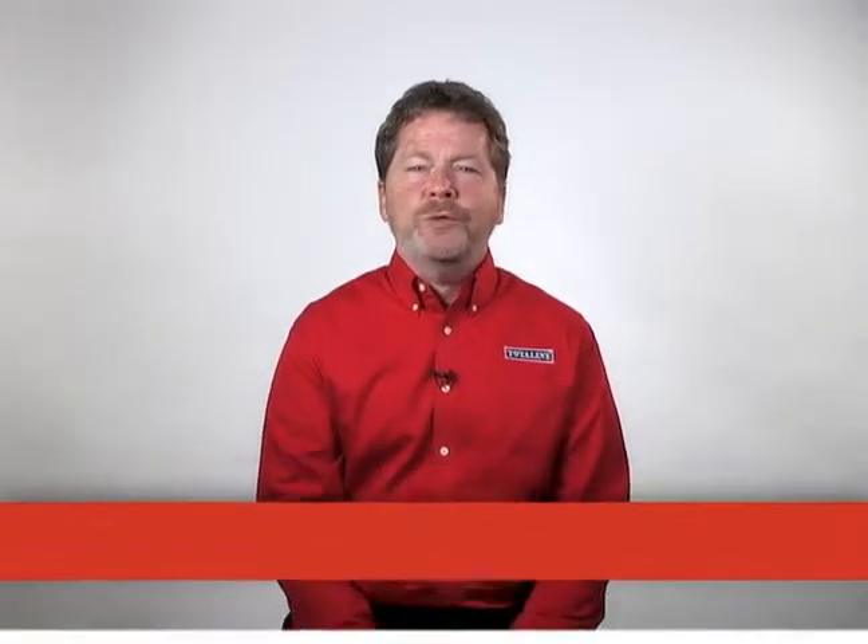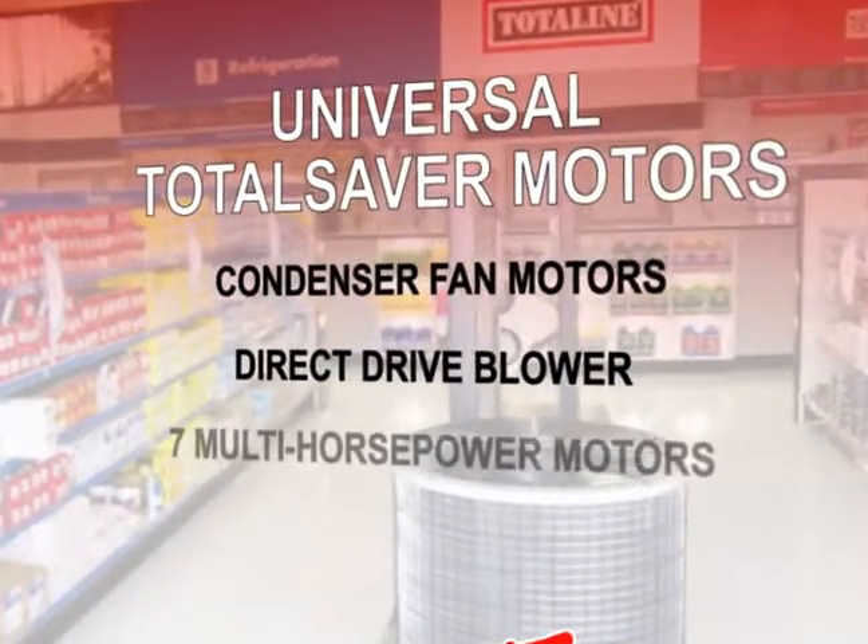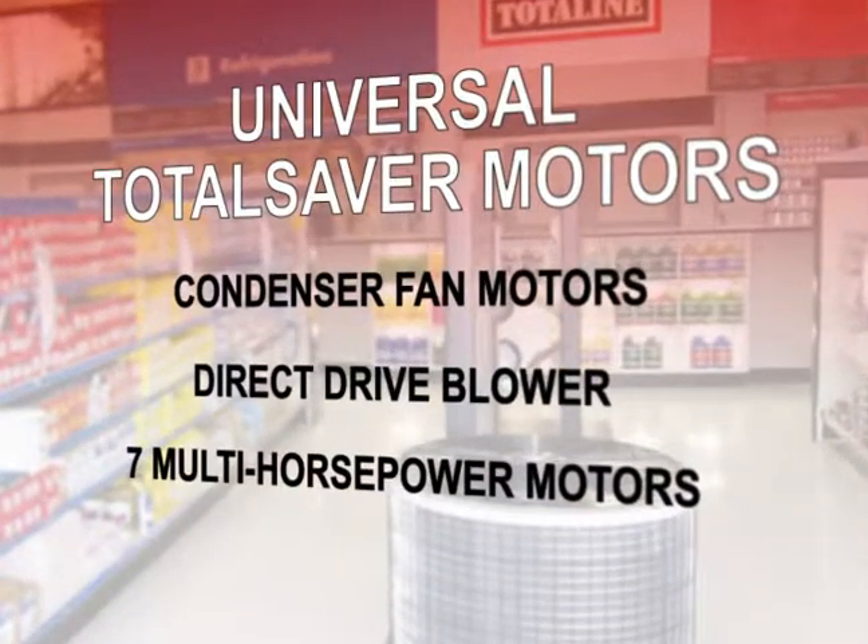Now, what about the times when you need a universal motor for a job? Well, TotalLine's got you covered there, too. TotalLine carries a full line of universal total saver motors that includes condenser fan motors, direct drive blower motors, and seven multi-horsepower motors. Keep these seven motors on your truck and you'll be ready for any job.